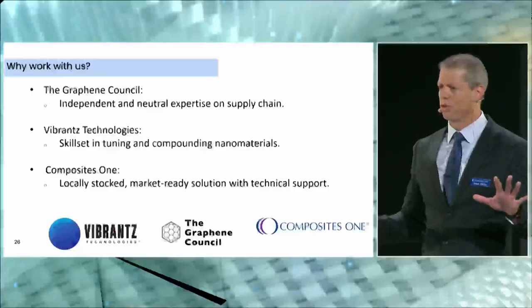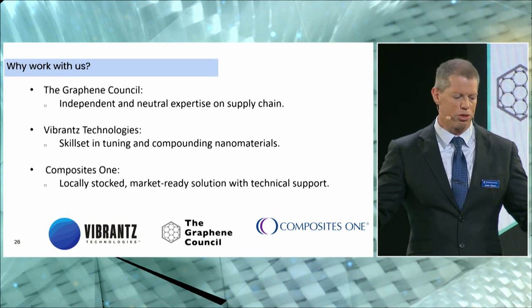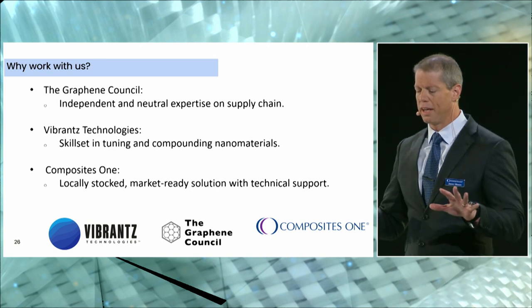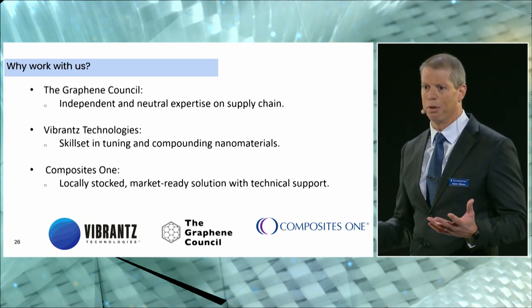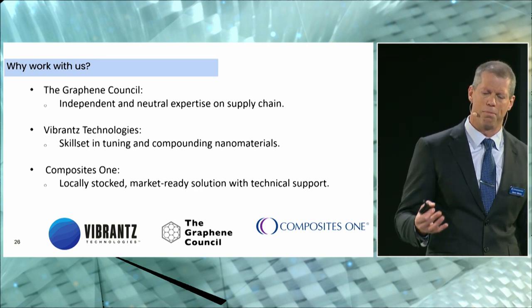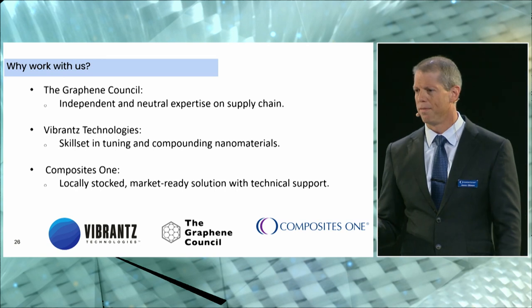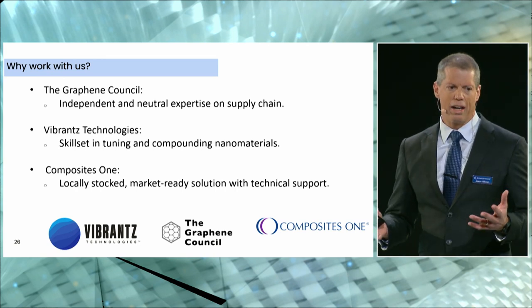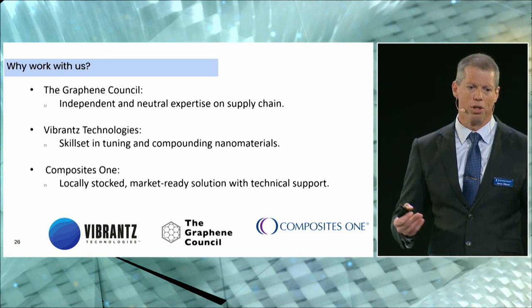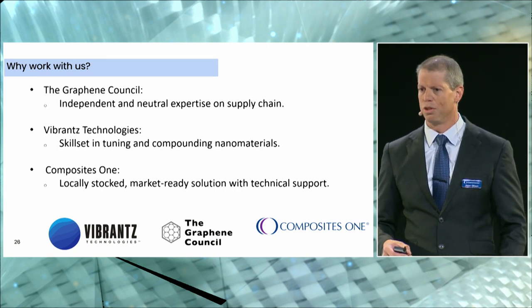Why would you want to work with us? The Graphene Council has independent and neutral expertise in the supply chain — a great resource for all things graphene, unbiased, focused on promoting graphene in the industry. At Vibrance, Paul and a whole technical team are very experienced in blending various nanoparticles, not just graphene, and are a great resource for understanding rheologies and dispersing nanoparticles into various resin systems. At Composites One, we can partner with you and bring an off-the-shelf item to help enhance your product and transition you into new materials.